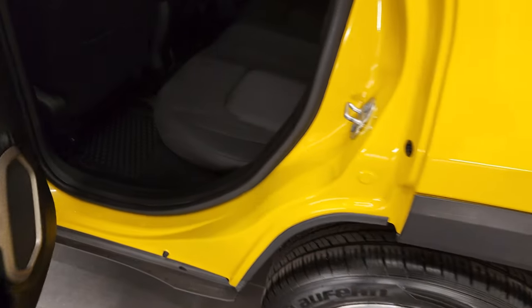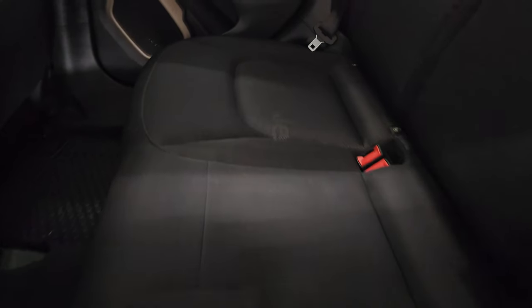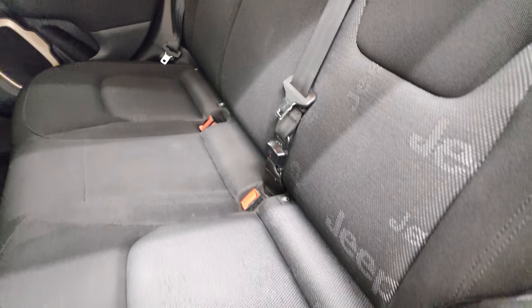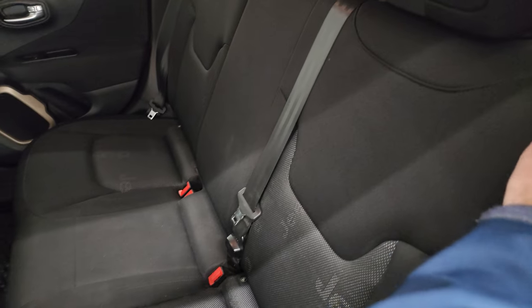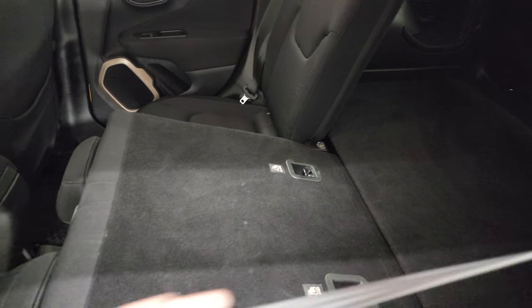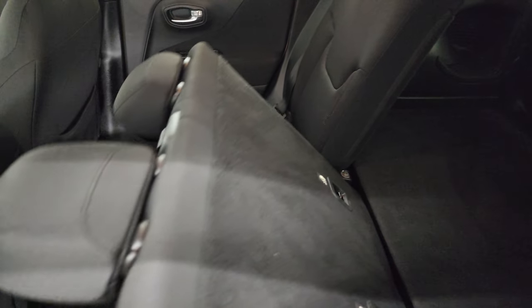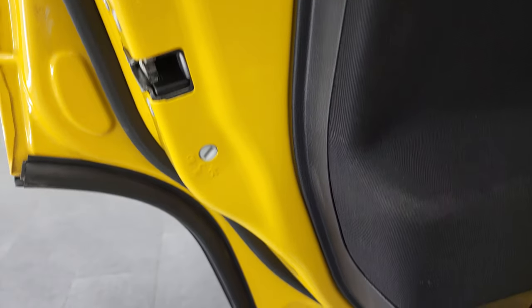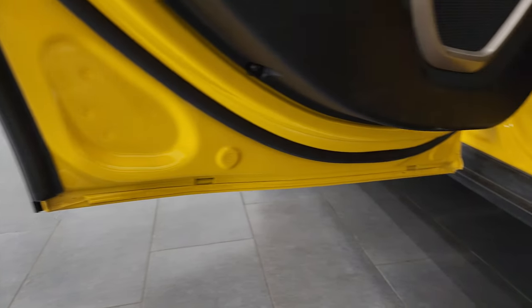Coming around to the back, the rear seats are in nice shape as well — no rips or tears back here. It does have the LATCH child safety system for any child car seats you may have, and these seats do fold down for extra storage, then fold up like so. Child safety locks on the back doors and the bottoms of the doors all look fantastic.